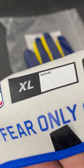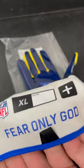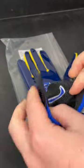On the inside of these gloves is only an XL, nothing crazy. It does say 'Fear Only God' — Jalen does a lot of this kind of stuff, 'All Glory to God,' crosses — he's all about that kind of culture.